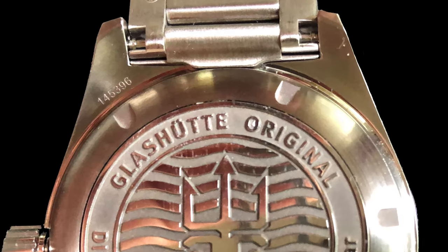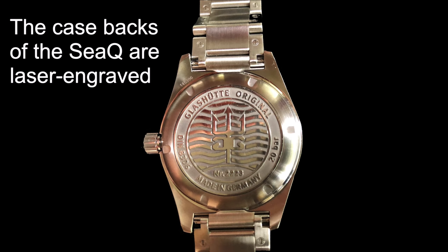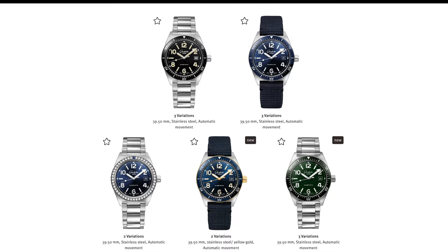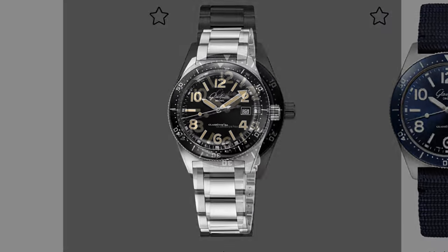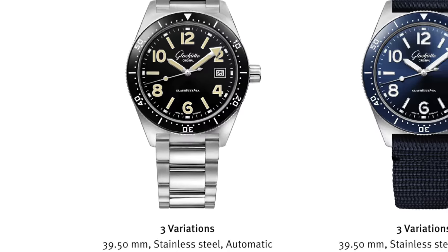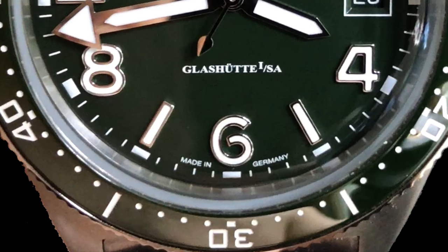The SeaQ has a screw-down case back with engravings in the form of a trident, the Glashütte Original double-G, and 20 waves, which symbolize the 20-bar water resistance. There is a serial number on the case back. I like that dark green dial with its matte lacquered finish — very clean with bold applied indices filled with superluminova, Arabic numerals at the even hours, and rectangles for the rest. The black dial model has painted indices to stay true to the original 1969 Spezimatic, while the other color models have applied indices to emphasize the stainless steel case material, adding a more modern aesthetic.